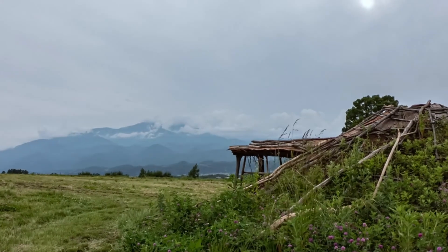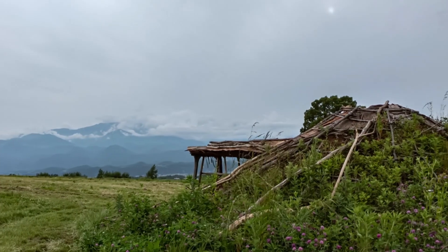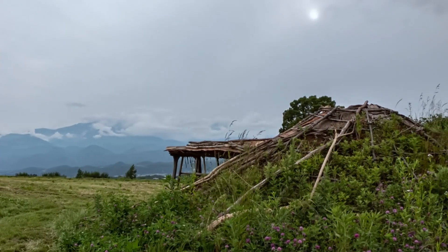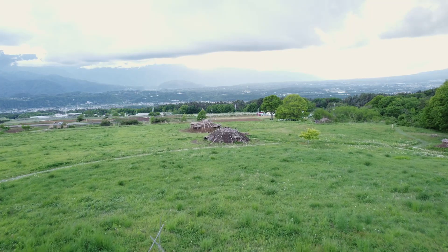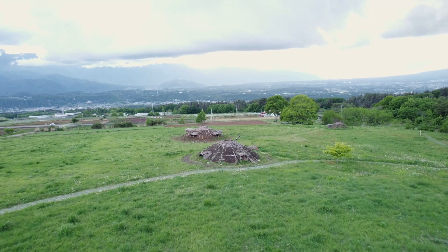In this presentation, we introduce our work on the digital documentation and preservation of reconstructed pithouse architecture in Japan. Here we look at the pithouses built at the Umenoki site, a middle Jomon settlement located in the central highlands of Japan.